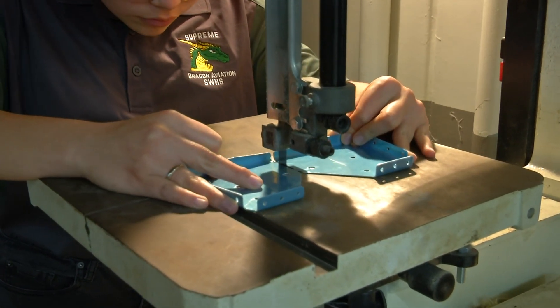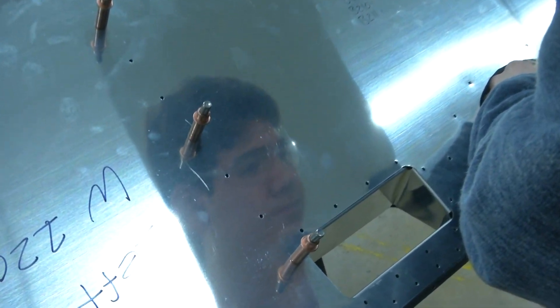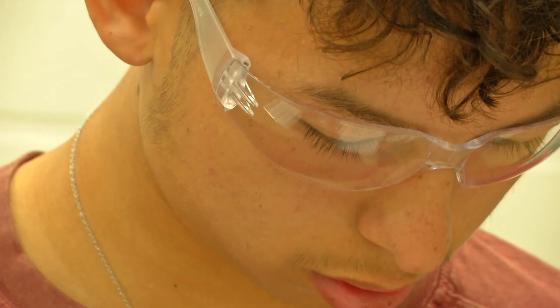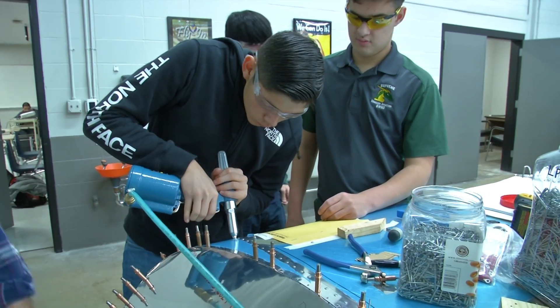We take them from knowing nothing about aviation — which is a field that's really hungry for these kids to get in there and be pilots, mechanics, engineers — and we expose them to that as freshmen, but then we're hoping to take them through all that kind of stuff throughout their time here with us.